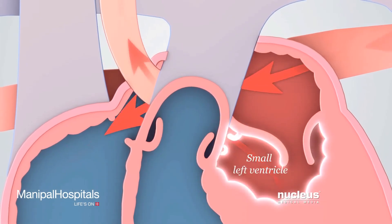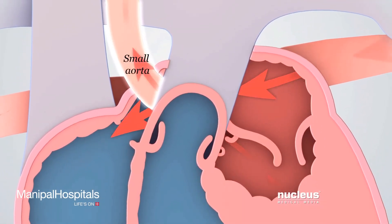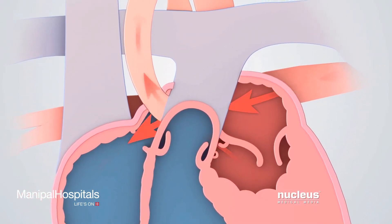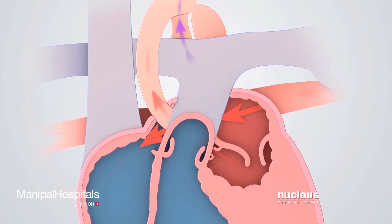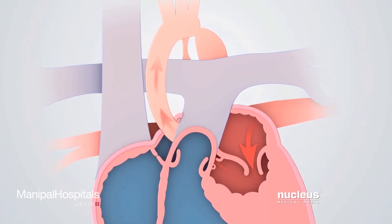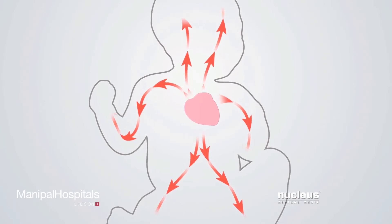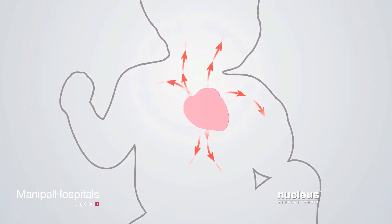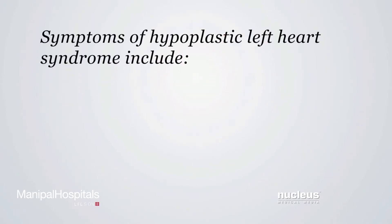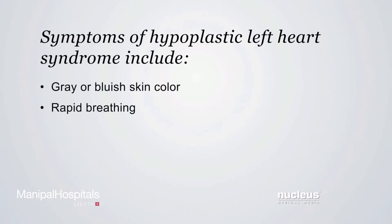The left ventricle, which is the main pump, and the aorta, which is the main pipeline, are smaller than normal, so the baby's body does not receive enough blood. If the foramen ovale and ductus arteriosus are allowed to close as they would normally, blood flow to the body will decrease even more, resulting in a life-threatening situation. Symptoms of hypoplastic left heart syndrome include gray or bluish skin color and rapid breathing as the baby tries to get more oxygen to the body. Without surgical intervention, this condition is fatal.